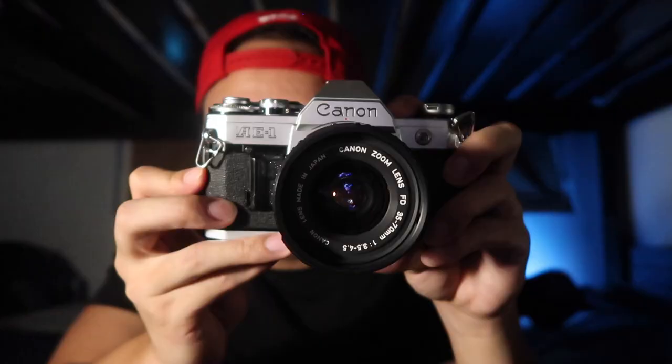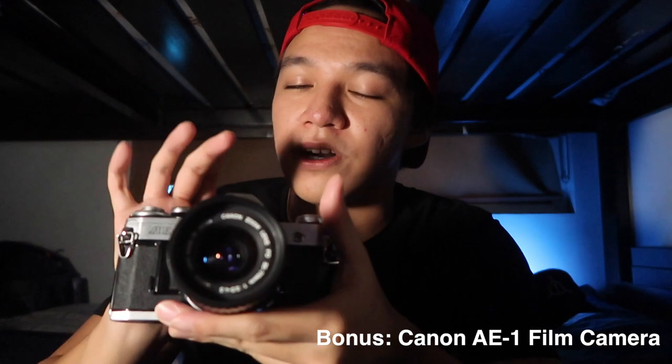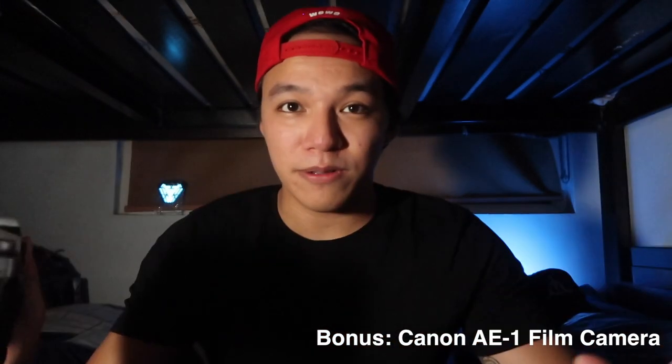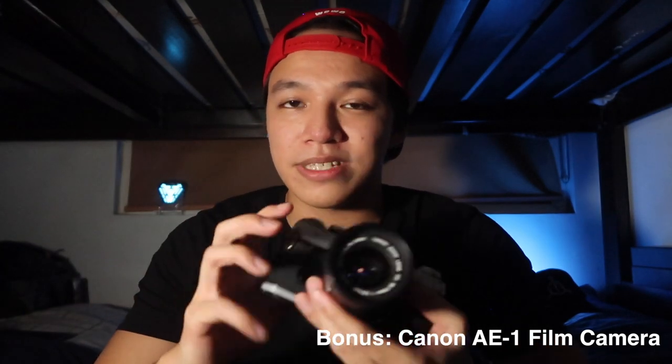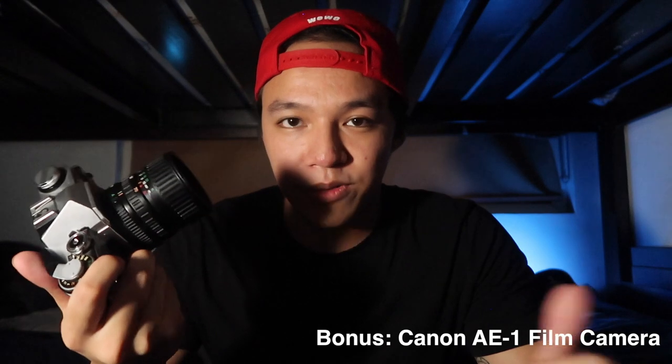Last but not least — I don't normally keep this in the bag because it's very delicate — this bad boy: a Canon AE1, a film camera. I've just started experimenting with film photography; I'm nowhere close to even being a beginner. I was actually going to start shooting a lot with this before the pandemic started, but given the situation we're stuck at home and I can't really use it. We'll try to do some stuff, but for now it stays on the shelf.